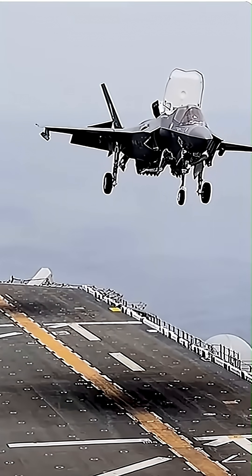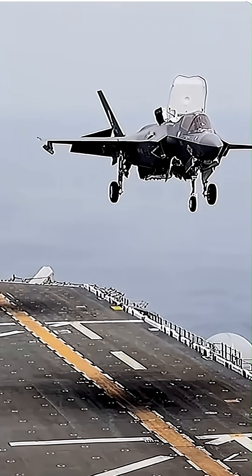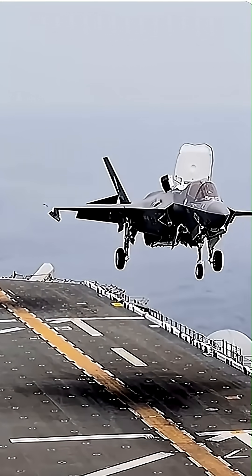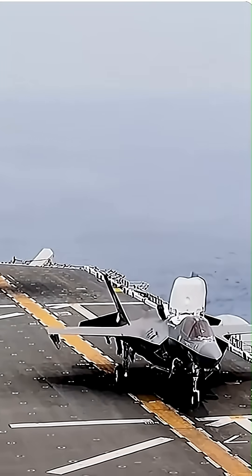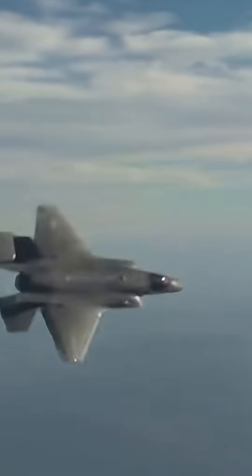The F-35 was developed by Lockheed Martin under the Joint Strike Fighter Program. First flown in 2006, it was designed to replace multiple aircraft across the U.S. Air Force, Navy, and Marine Corps, making it the world's first truly multinational fifth-generation fighter.